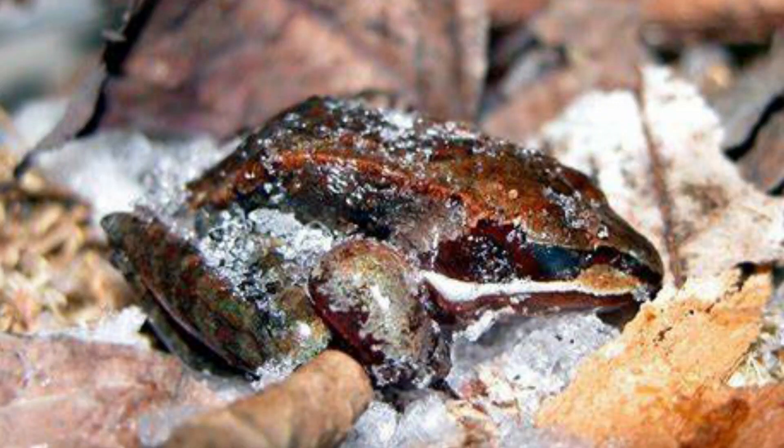If you thought frozen iguanas and frozen alligators were weird, there's actually a species of wood frog found in Alaska and Canada that freezes almost completely solid in the wintertime. These frogs have adapted to have a lot of glucose in their organs — essentially sugar — which helps protect their organs when they freeze. Then when spring comes around and temperatures warm up, they thaw out and continue on their business as if nothing ever happened.